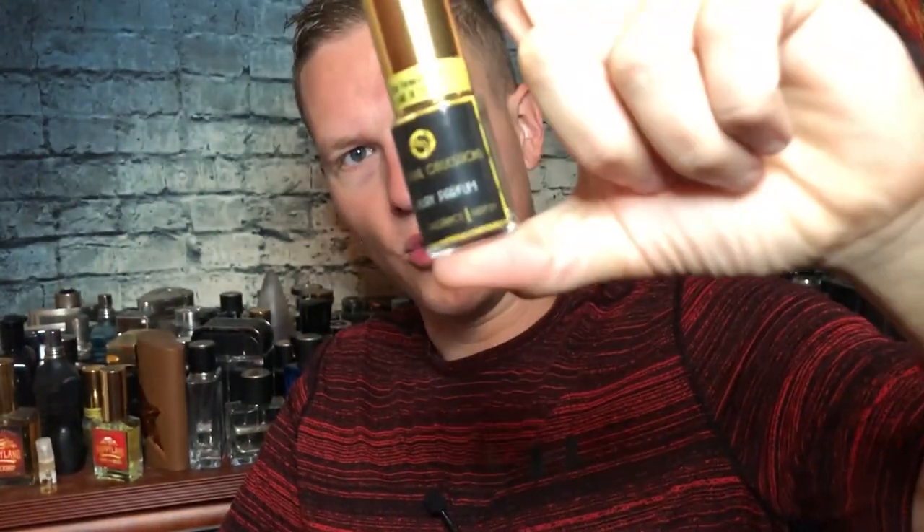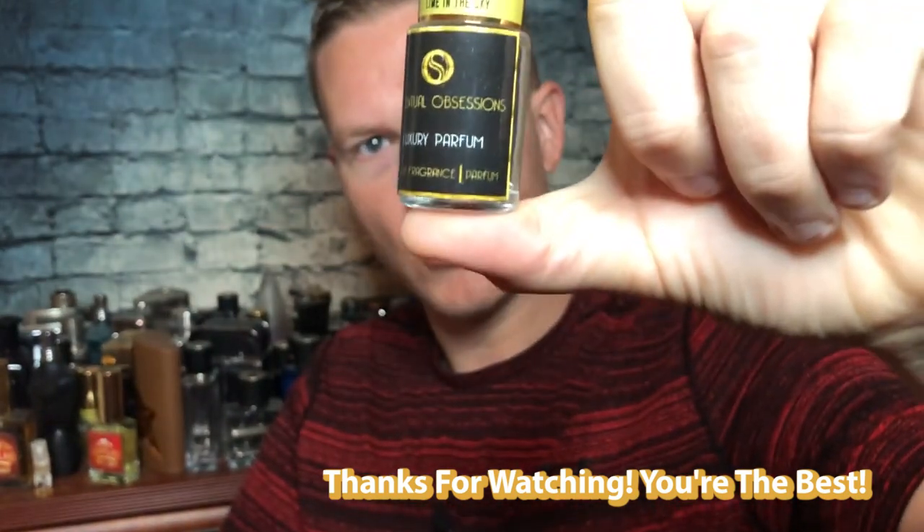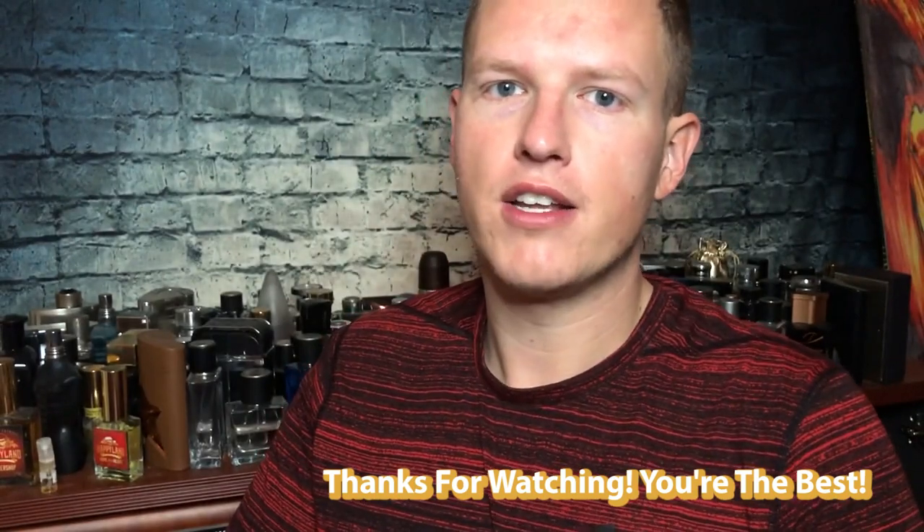Thank you guys for watching the video. We're on the road to 25,000 subscribers and I couldn't do it without any of your help. You guys are the best. I'm having a great day out here — hopefully you're having a great day at home. See you all in the next video.